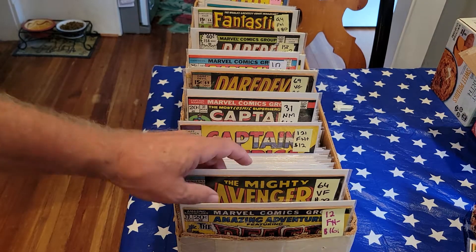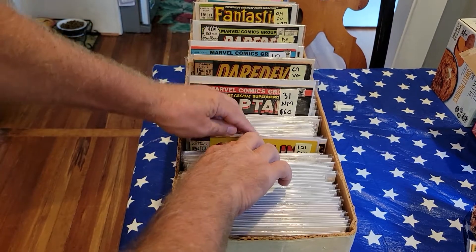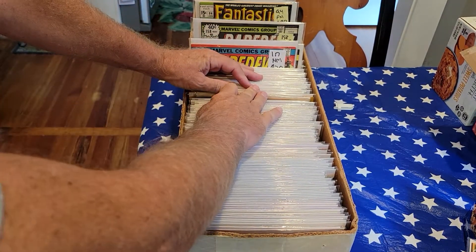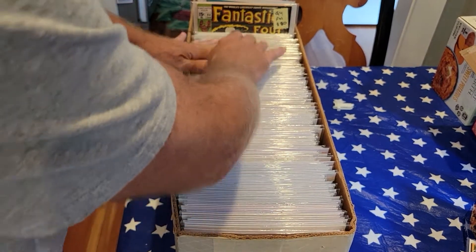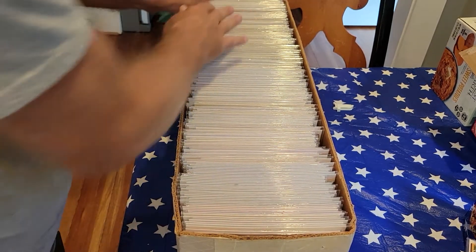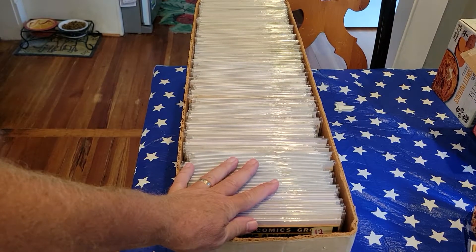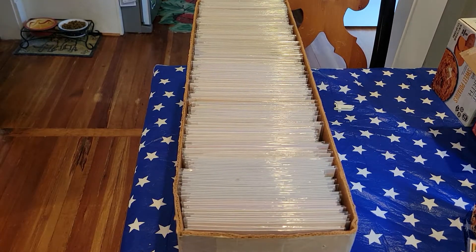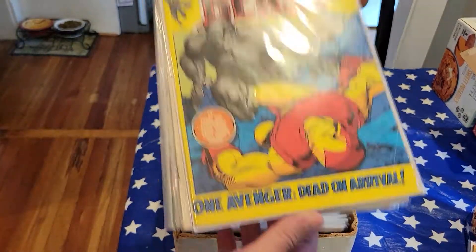Okay everybody, I am back with another long box of books. I haven't done one in a while. I've accumulated quite a few more, which can be to your advantage. This box is full of Bronze Age, Silver Age — maybe a few moderns, not many at all — but 90% bronze and silver. Prices are marked on the books. If you get over $100 worth of books, you do get free shipping. And if you watch the video in its entirety, you may see a surprise or two. Alright, let's get started with this first pile of books here.